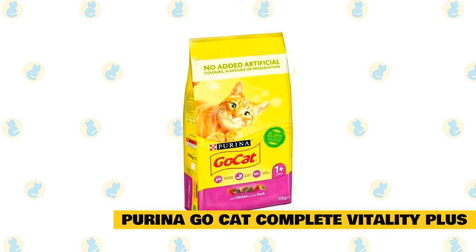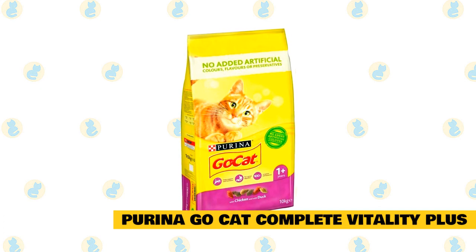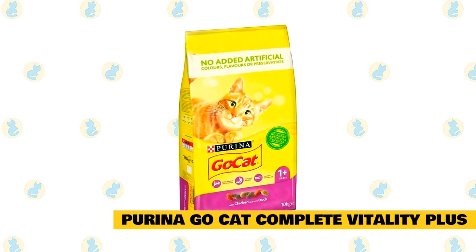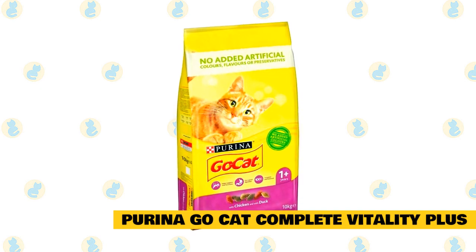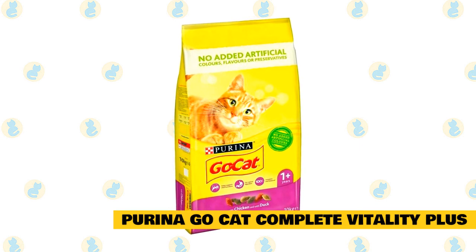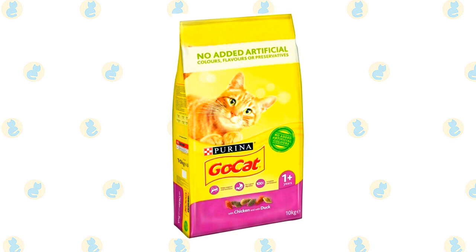Number four: Purina Go Cat Complete Vitality Plus Chicken and Duck. This cat food is high in protein, which is excellent for your Maine Coon's diet. It has natural ingredients, and as the name suggests, the main ingredients are chicken and duck. Purina is a trusted and loved brand by vets, so you can rest assured that it is an excellent choice for your Maine Coon.